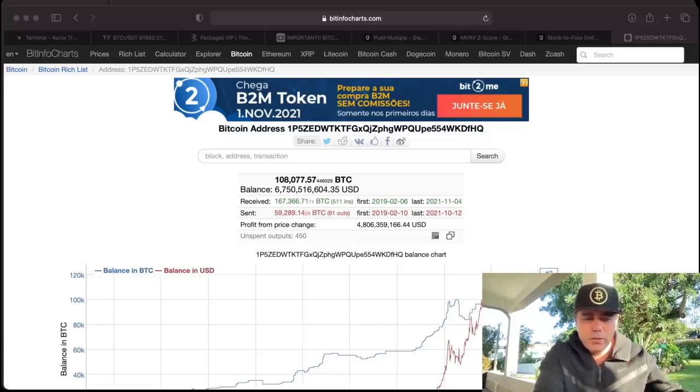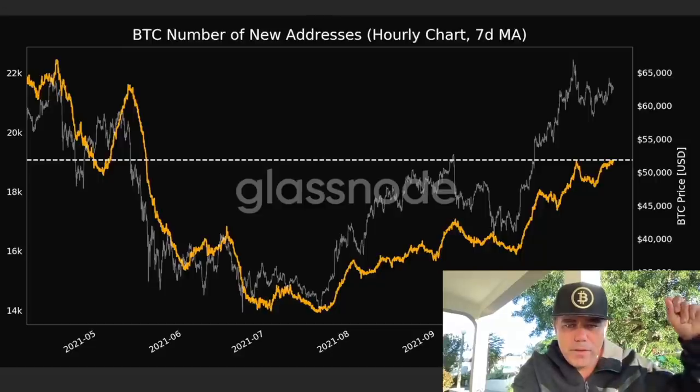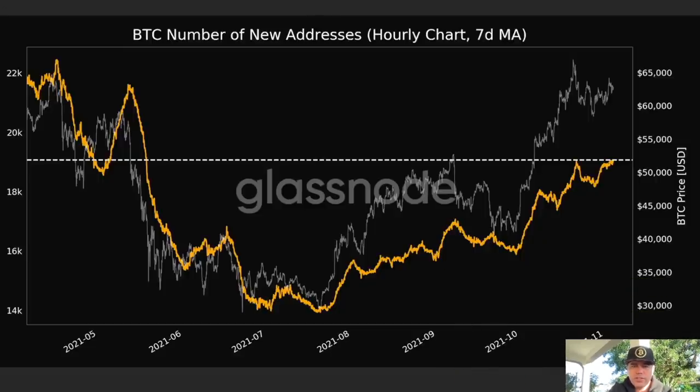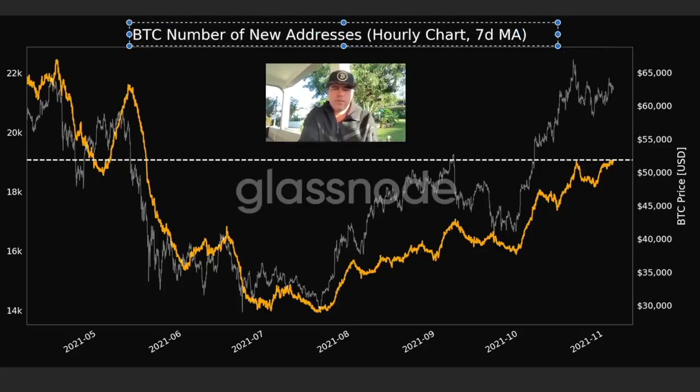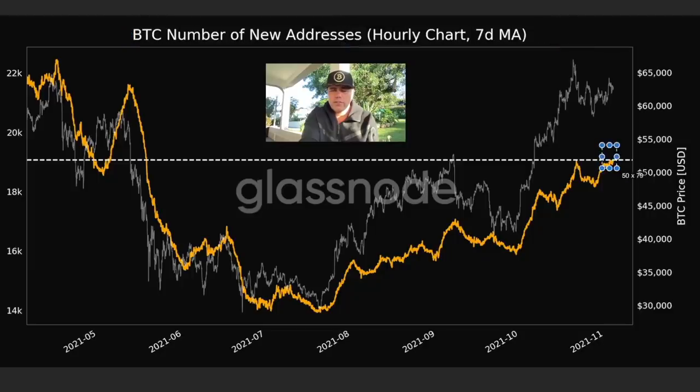On Glassnode, this is the BTC number of addresses created, and we can see there is almost a new all-time high in address creation. Since June this year, we haven't been creating so many new Bitcoin addresses. This is very bullish because when new addresses are being created, new money is probably flowing into the market.